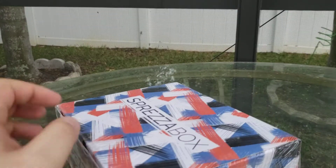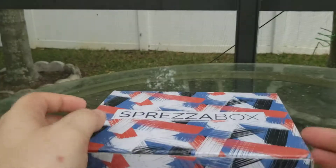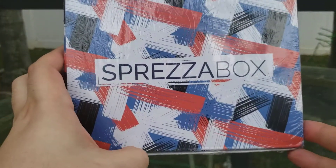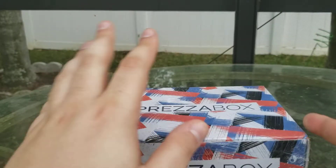Hello, everyone. If you didn't hear me because of the plane just passing up there, it's time to open a Spreeza box. This is the March 2021 Spreeza box.